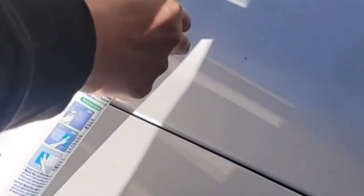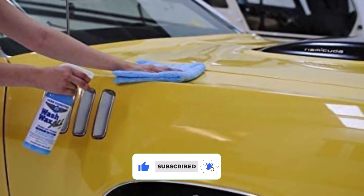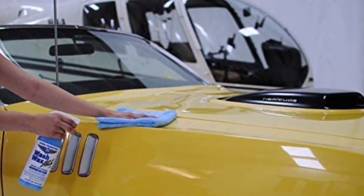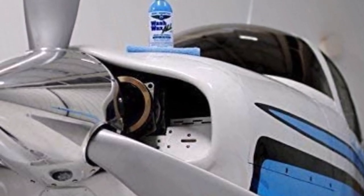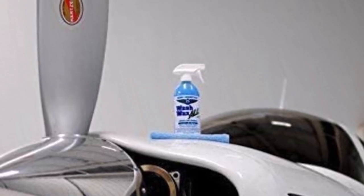The cleaner removes all kinds of dirt, from light debris to excessive buildups. It leaves a shiny film that protects the surface from harmful UV rays, water, and other weather elements. The coat also keeps the vehicle clean longer and prolongs the lifespan of the paintwork. The water-based formula is free from chemicals and contaminants, and you can apply it to all kinds of surfaces and materials. On top of that, you can use this cleaner for waterless washes when a water source is not nearby.